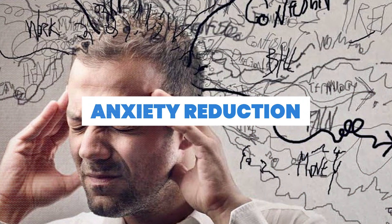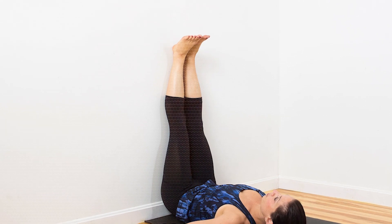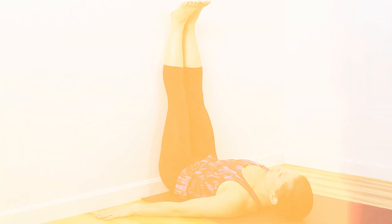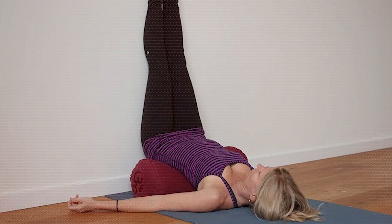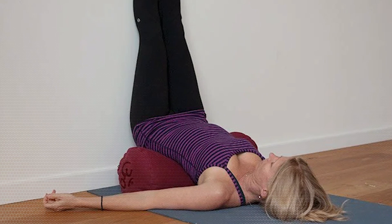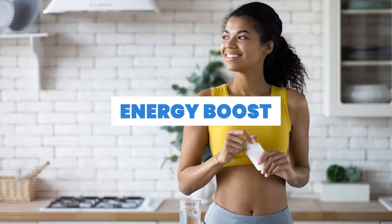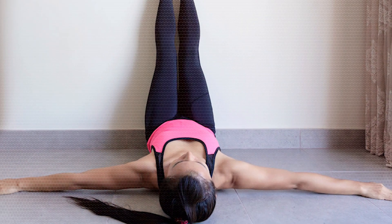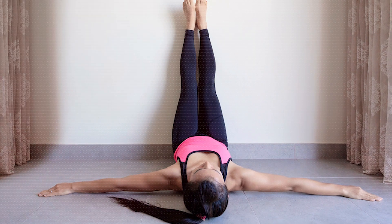Number nine: anxiety reduction. The calming effects of this simple inversion may contribute to anxiety reduction and an overall sense of tranquility. Number ten: enhanced posture. Strengthening the core and releasing tension in the lower back can positively impact overall posture and spinal alignment. Number eleven: energy boost. While promoting relaxation, this practice may also help improve energy levels by enhancing blood circulation and reducing feelings of fatigue.